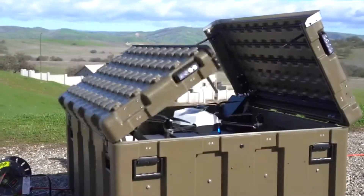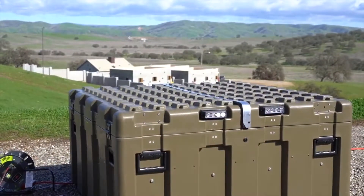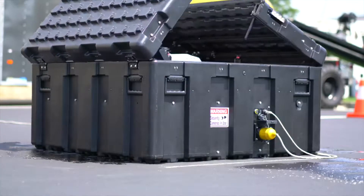The weatherproof housing will seal the drone inside, keeping it safe from harsh weather conditions until the next deployment.